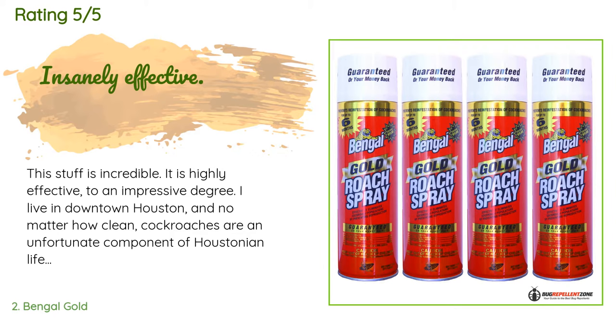A customer said: "This stuff is incredible — it is highly effective to an impressive degree. I live in downtown Houston and no matter how clean you are, cockroaches are an unfortunate component of Houstonian life. I spray this stuff around the perimeter every few months and within seconds, problem areas are spewing out cockroaches that scurry for about 15 seconds, begin to freak out, flip over on their backs, then proceed to writhe in pain for up to an hour before dying. Call me sadistic but I hate these things intensely enough to find this satisfying."